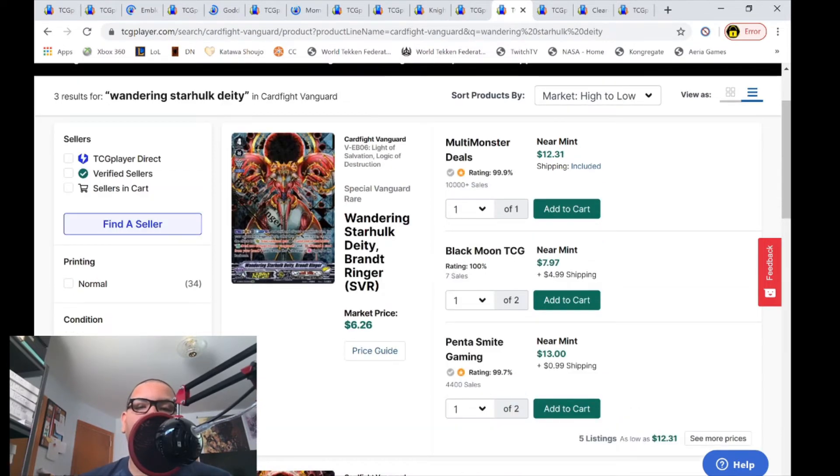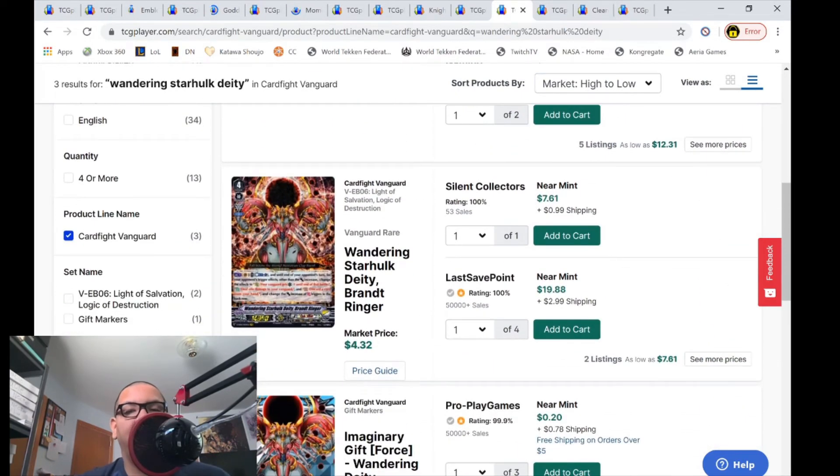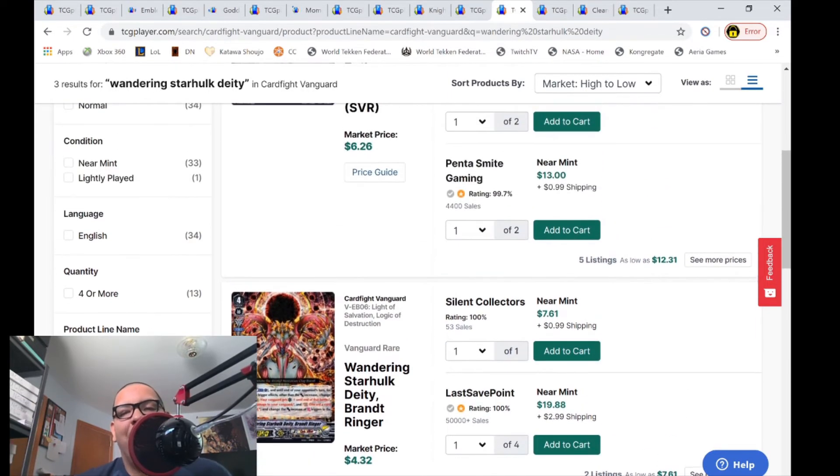Wandering Star Hulk Deity Bright Ringers are up in value. The SVRs only have five listings left, many for $12 and change, above market price of $6.26 — basically double. As for the VRs, only two listings left: one for $8 and change, then $23. Market price for VRs is $4.32. Where did this buyout come from? And why is the VR about to become more expensive than the SVR?